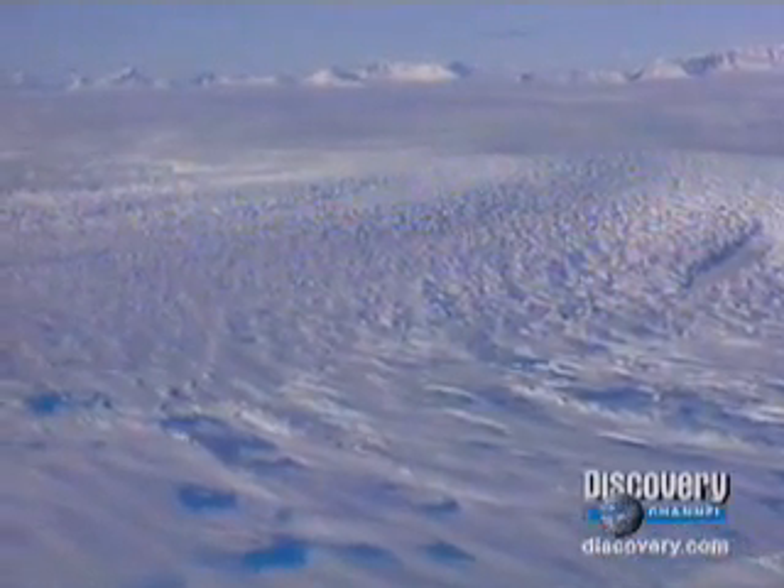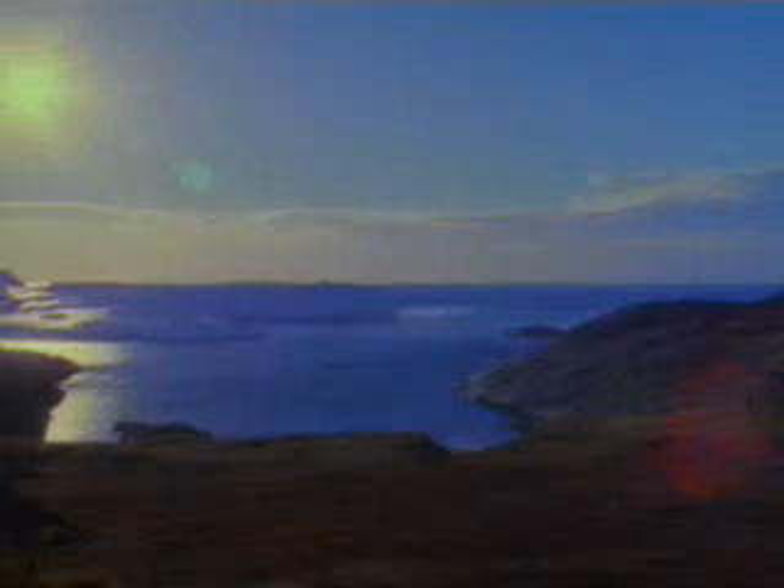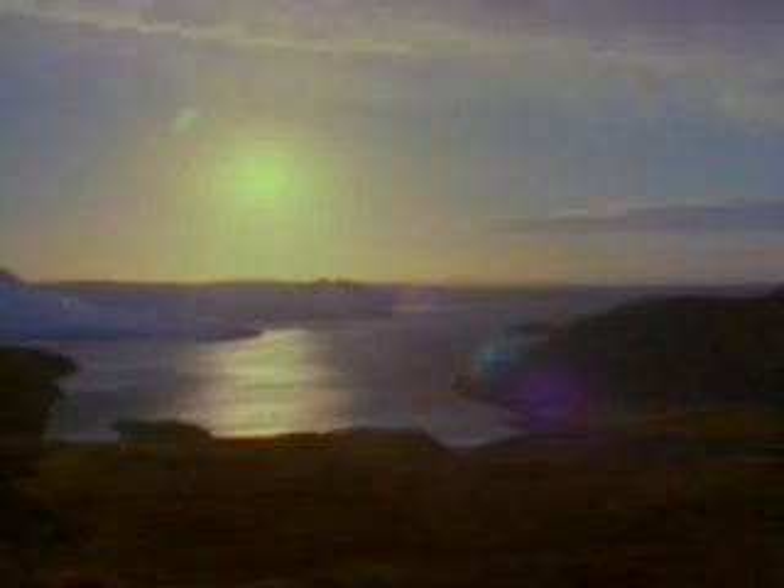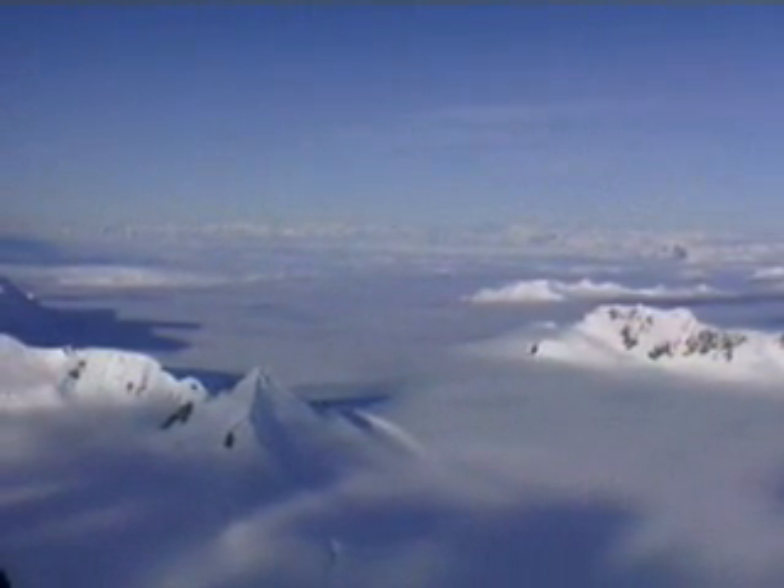The polar ice sheets of the Arctic and Antarctica cover one-seventh of the Earth's surface. Because they cap the ends of the Earth, the poles each experience six months of near-constant daylight and six of the darkest winters on the globe. Home of the South Pole, Antarctica is a continent of extremes — the highest, driest, and windiest place on Earth. Antarctica is technically a desert, trapping 70% of the world's fresh water in 90% of the world's ice.